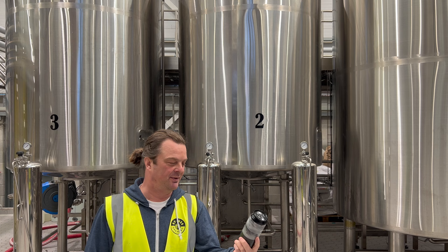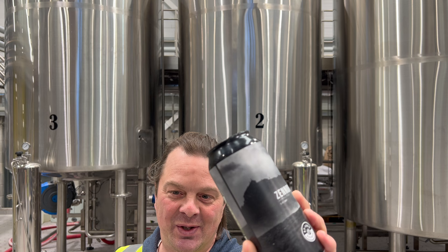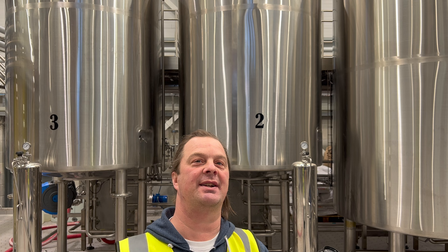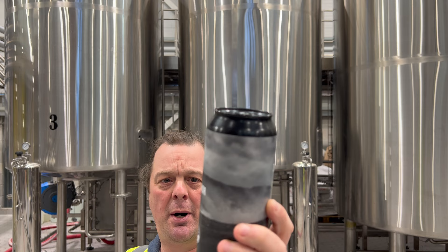So today we've got Zena — an oatmeal stout at 5.2% ABV in a 440 milliliter can. All of the beers going forward are 440 milliliter cans. They started off with bottles, then 330 milliliter cans, but now they've gone on to the more popular 440 milliliter cans.